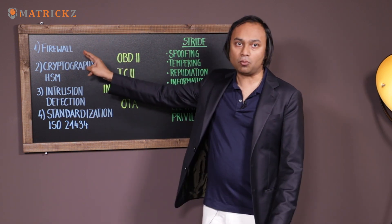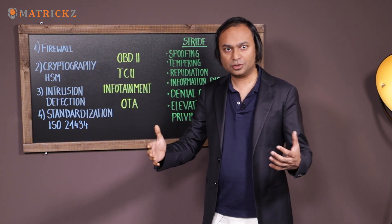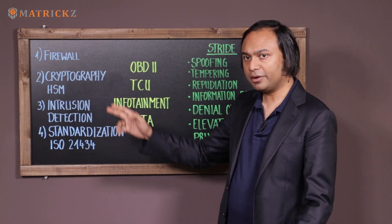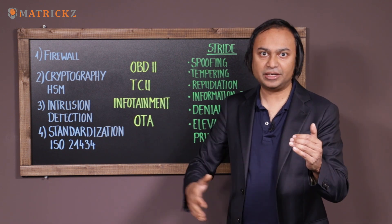The first one is firewall. The concept of firewall comes from the traditional IT domain. To protect your network, you put a firewall. So in automotive, you can put a firewall in order to secure the gateways of the vehicle network.